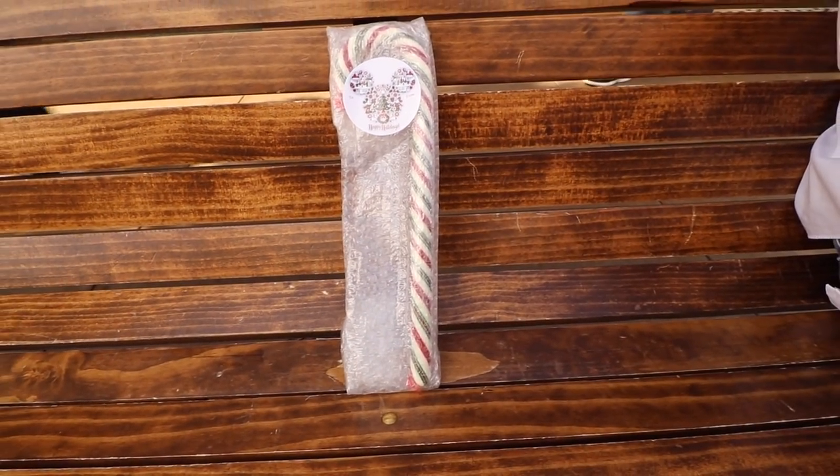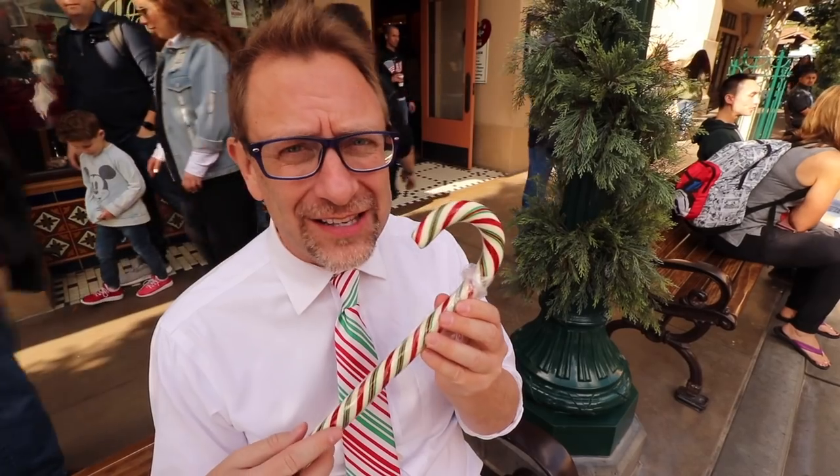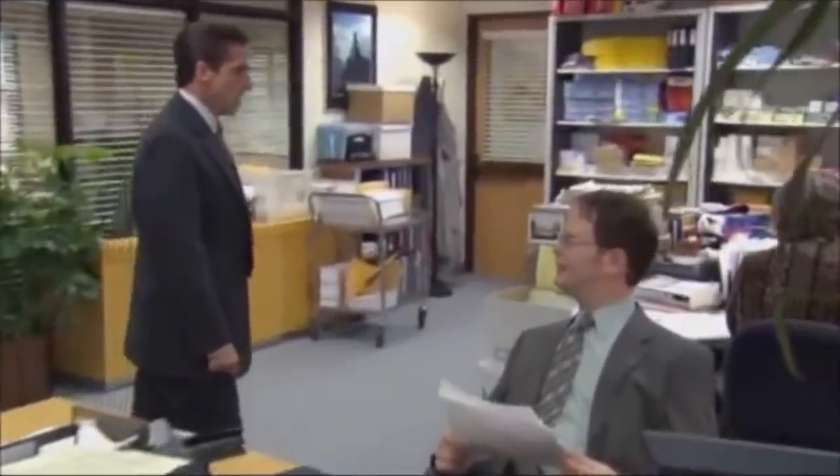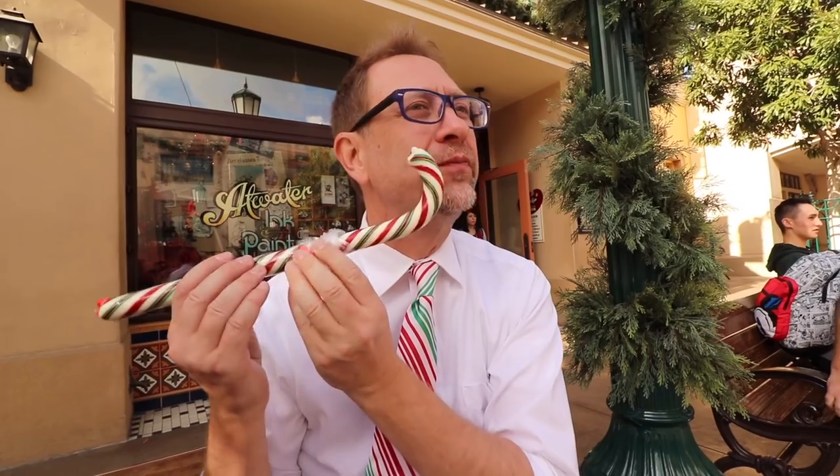Each candy cane weighs about five ounces. I can smell the peppermint through the wrapper. That is without a doubt the best candy cane I've ever had in my life. It's soft, it's chewy, it's hard, it's powerful, it's sweet — it's amazing. I can feel it in my nostrils, my sinuses, my nose, my mouth. My left pinky toe just curled with anticipation of how good it is.